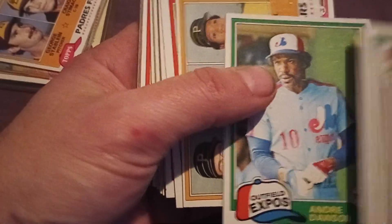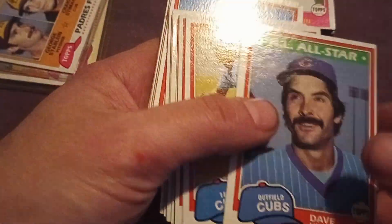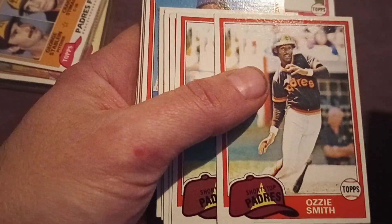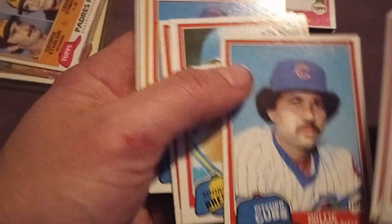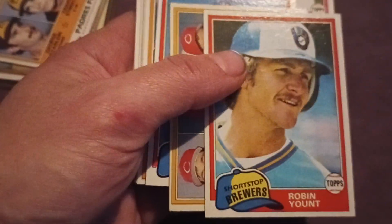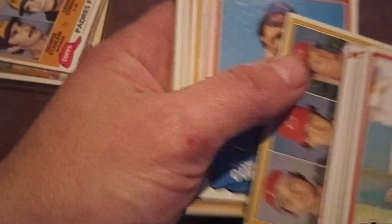There's an Andre Dawson, another Tony Pena rookie. So I'm kind of still finding what's in here. Kingman, Buckner, Robin Yount — third year Ozzie Smith, more Robin Yount. They're in pretty nice condition on these. Some rookies there, then a slamp, more Ozzie Smith.